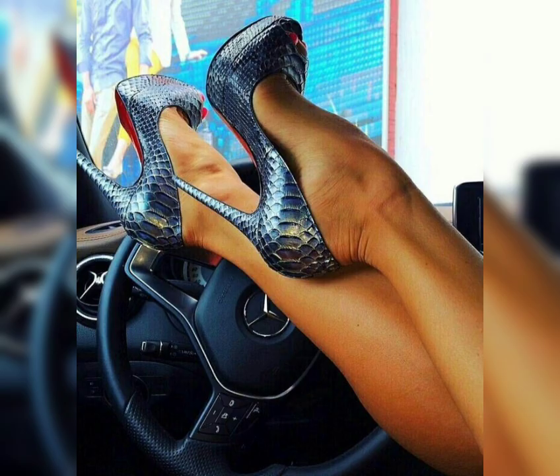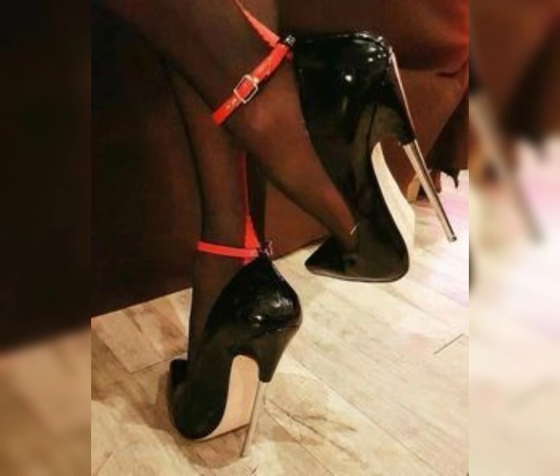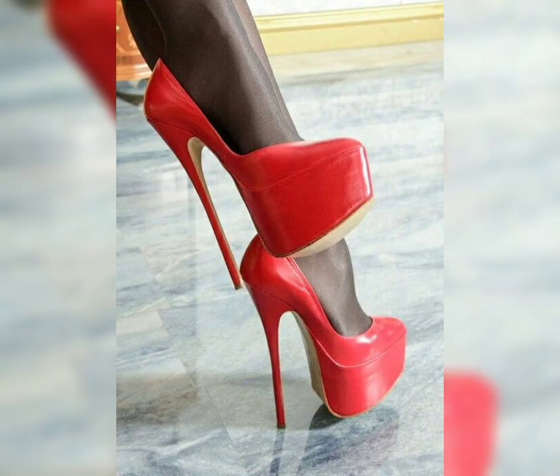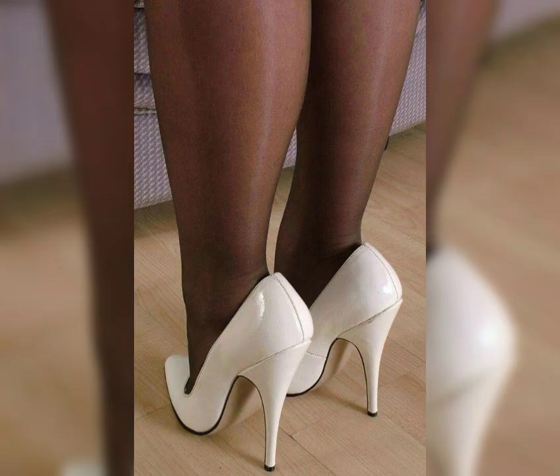And let's not forget about platforms. Platform heels have a thick sole that extends from the front to back, giving you added height without the discomfort of a high heel.